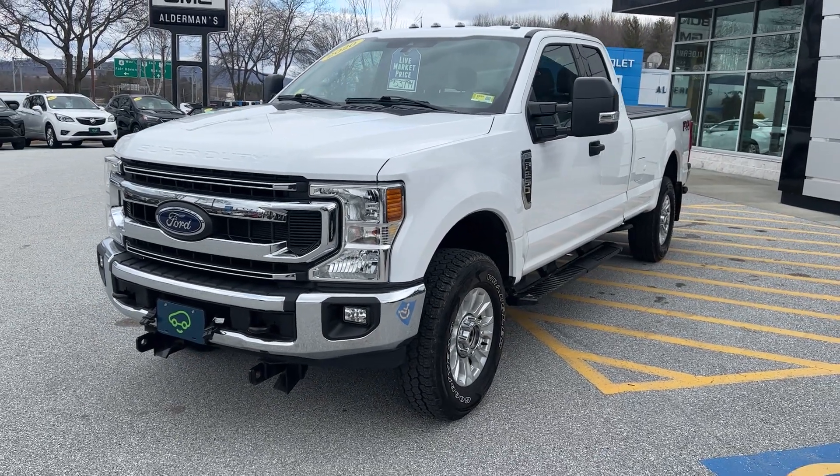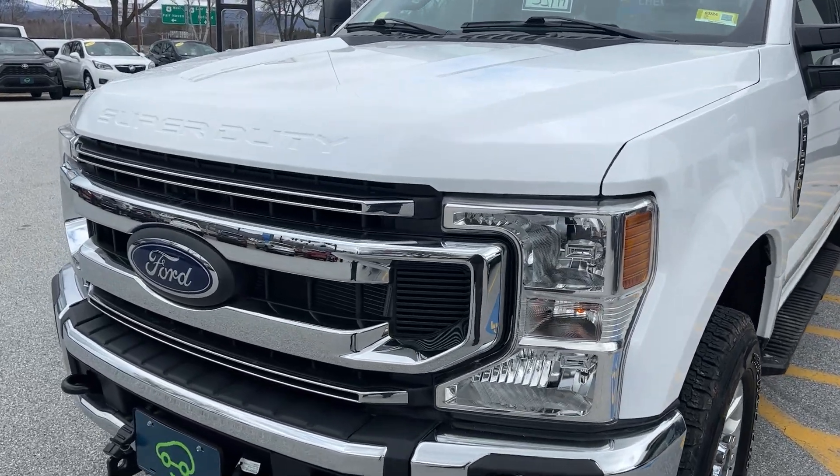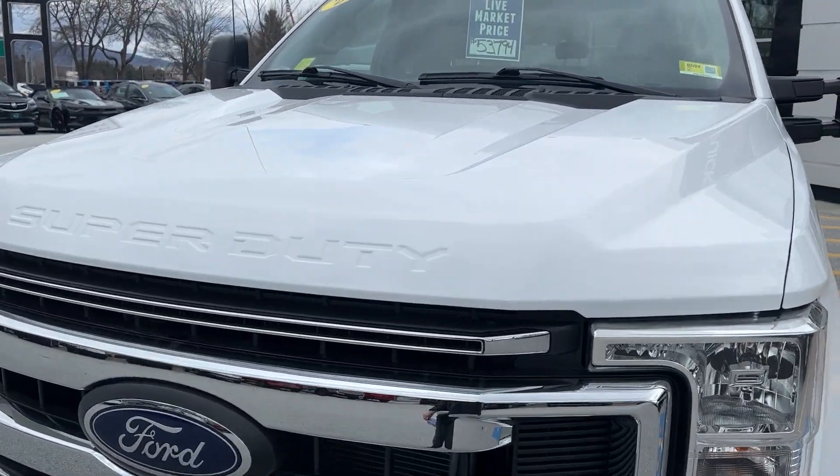I think the bed is a little over eight feet. You can see the fog lights in the front, a nice chrome grille, and it's finished in Oxford White Metallic paint.